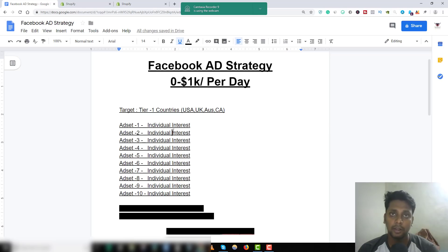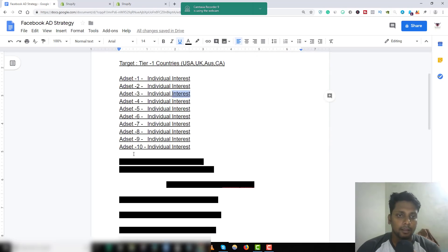I do one interest per ad set. For example, if I'm selling a dog product, I'll do 'dog' and target dog lovers, 'I love puppies,' things like that. I also target some brands — like Walmart or dog-specific pet stores. You can find those interests using Facebook's search tool.